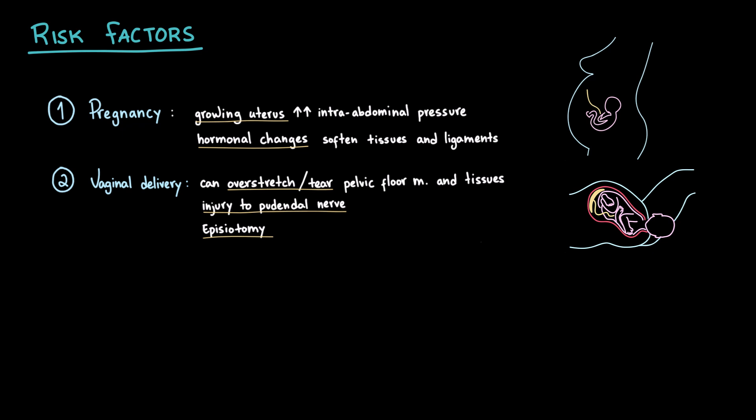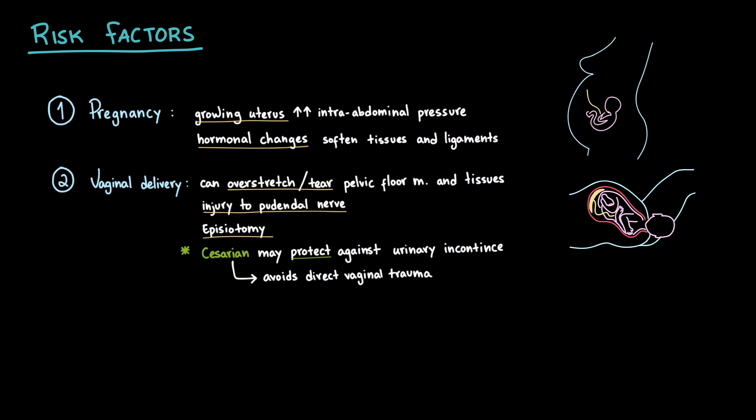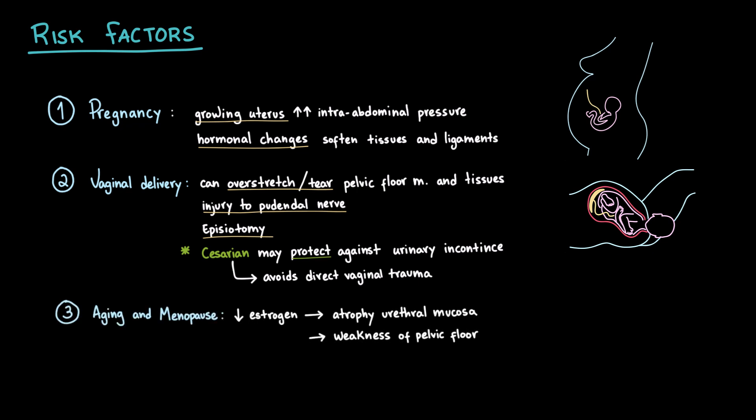On the other hand, a C-section is often thought to be protective because it avoids direct vaginal trauma. Women who deliver by cesarean generally have a lower risk of stress incontinence compared to those with vaginal deliveries. However, pregnancy itself already stretches and weakens pelvic tissues, so it remains a significant independent risk factor, even without vaginal birth. With aging, there is a natural decline in muscle tone and collagen support. And after menopause, the decreased estrogen can cause atrophy of the urethral mucosa and further weaken pelvic tissues, all of which increase the risk of stress incontinence.